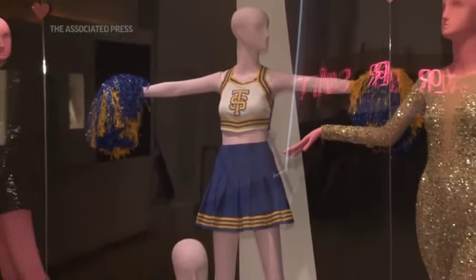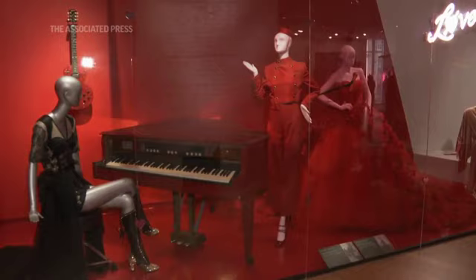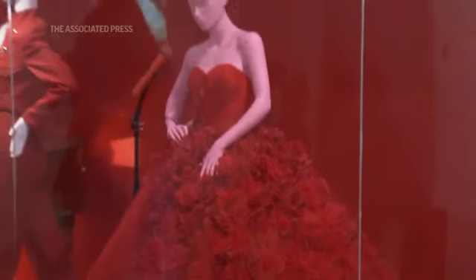In another area, you can see the red wedding dress that she wore. This is an incredible dress that so many people associate with Taylor Swift and her album Red.